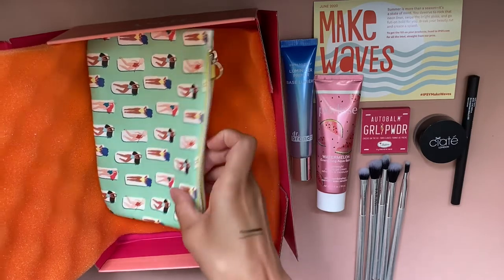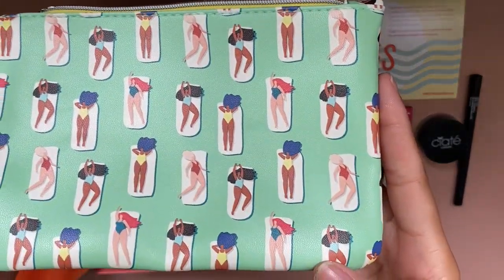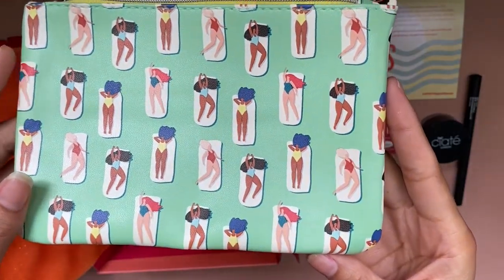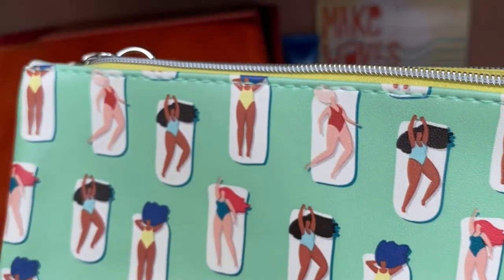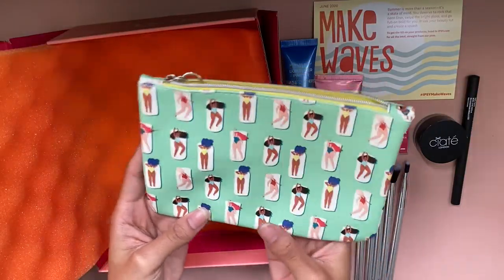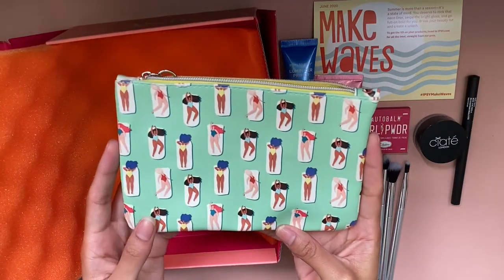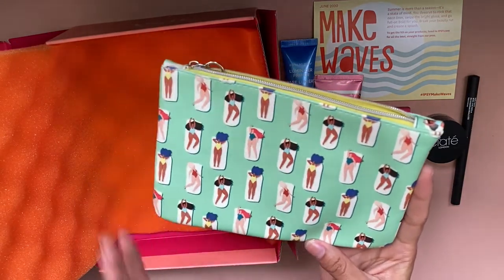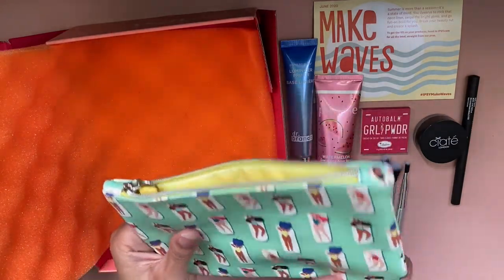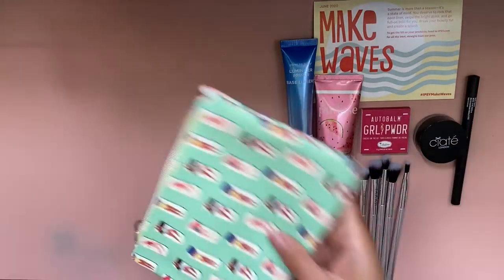The last thing of the box — something I'm super excited about — is the makeup bag for this month. It is so cute! Look at all these little ladies sitting on their beach towels or yoga mats — I don't know what they're doing but I just love it, they look super cute. I saw this on the app and knew this was going to be the one I wanted to put in my purse and take along. I think this is actually where I'm going to draw a lot of inspiration for the painting — I thought it was just absolutely adorable.